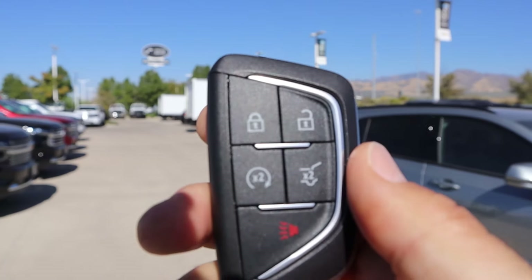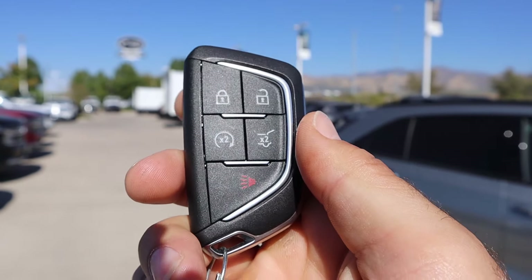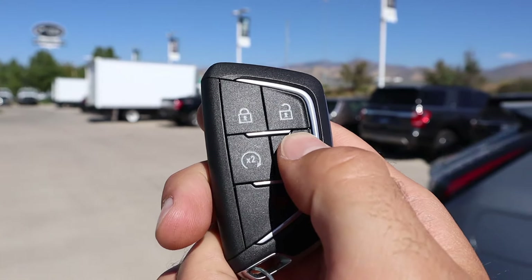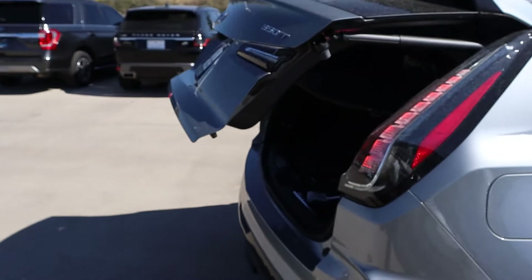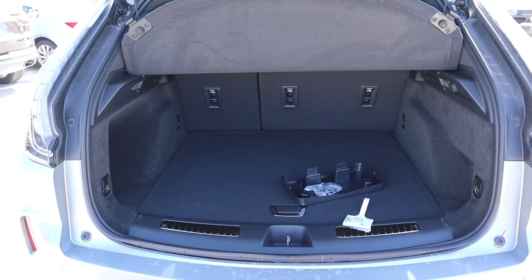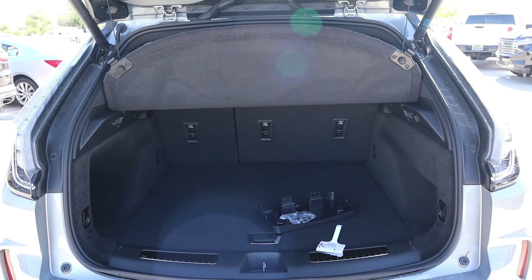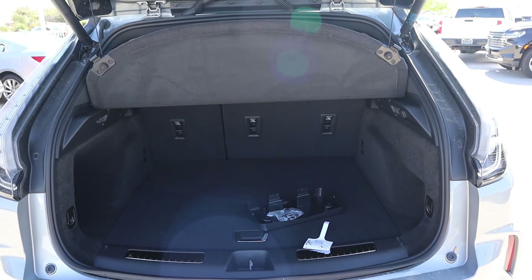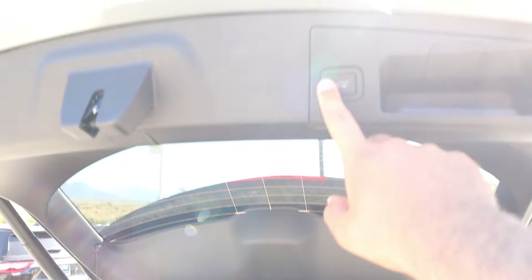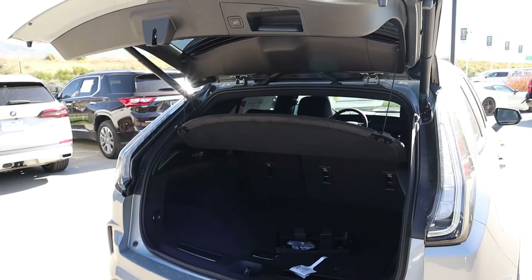This leads us to the key fob — we have our lock and unlock function, remote start, and opening for the hatch. Got the Cadillac emblem on the back. Press that a couple times and that'll pop it open. We've got quite a bit of storage space. This is Cadillac's smaller SUV, similar in size to a Chevy Equinox, but it's still pretty practical. The cargo cover is built in, which is pretty cool. Press that and the hatch lowers right back down.